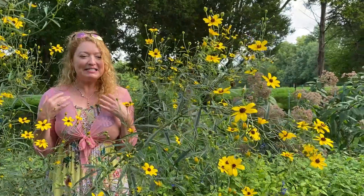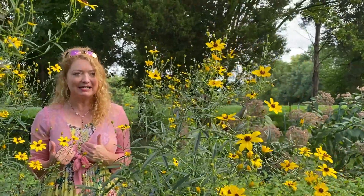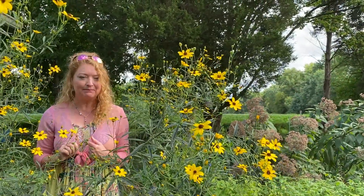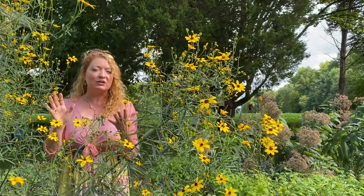This is a fantastic prairie type of flower. It's native to Kentucky. It loves kind of rocky, poor soils, amazingly — but it will grow in pretty much any soil.